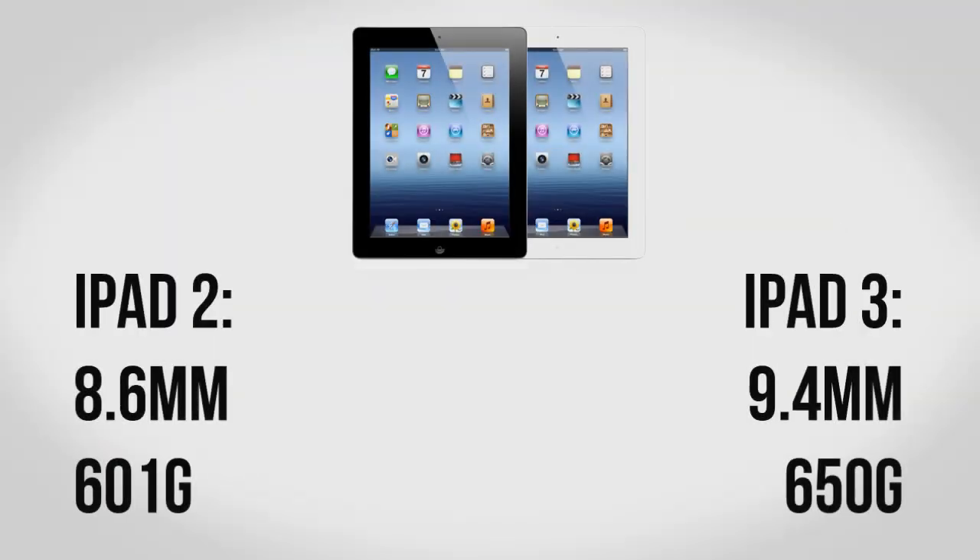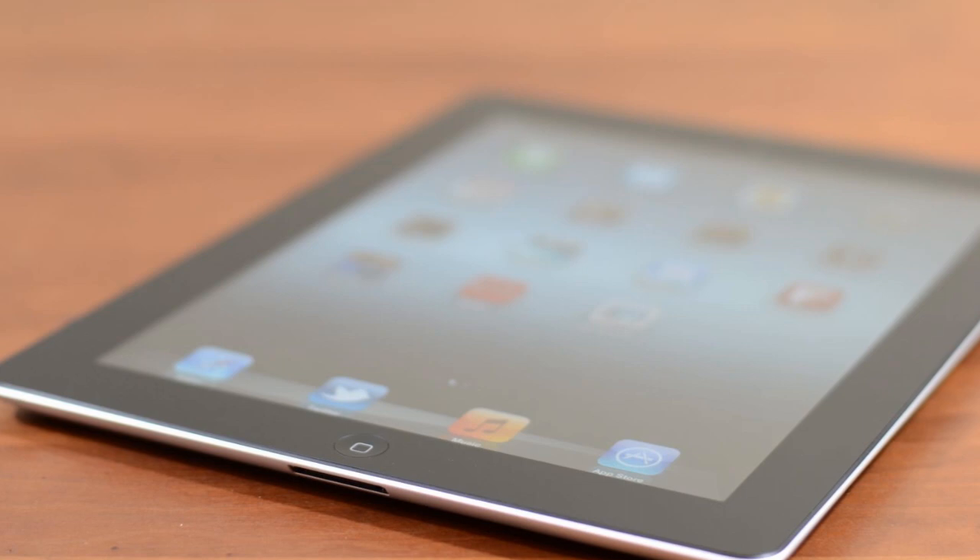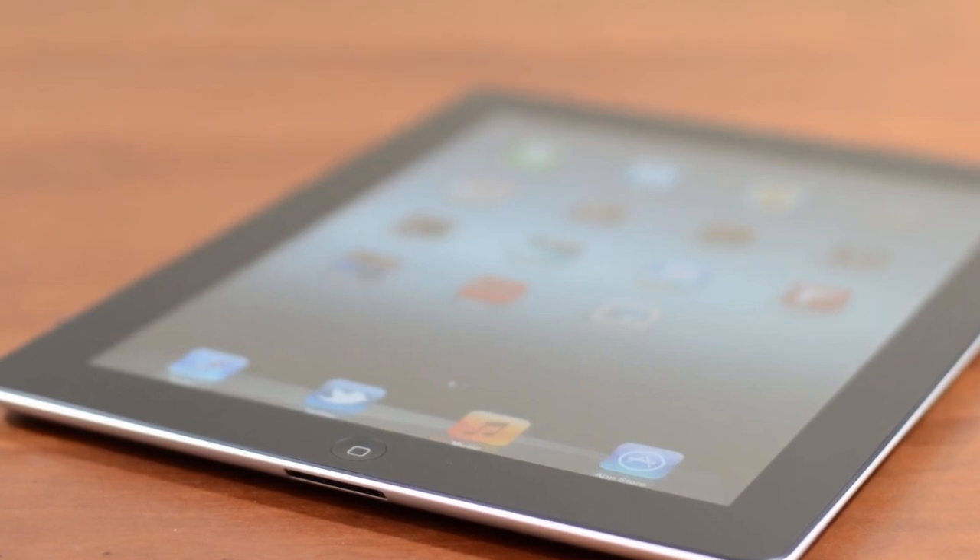Taking a closer look at the specs, it's slightly thicker and heavier than the previous iPad, but for a good reason that I'll get into in a minute. Overall, if you've ever tried an iPad 2 you'll know what to expect here — a very premium product that looks and feels great.